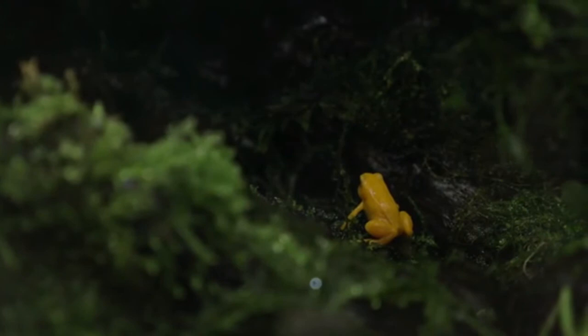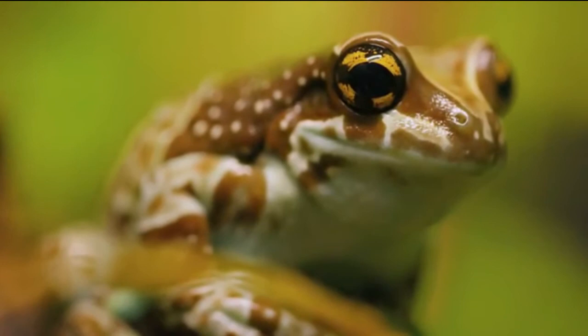Golden Toad. The golden toad became extinct just 30 years after its discovery in 1976. They were found only in the Monteverde cloud forest reserve of Costa Rica, where hundreds would breed in shallow forest pools. The golden toad has become a symbol of the plight of frogs and toads worldwide, and we don't want other amphibians to suffer the same fate as this beautiful creature.